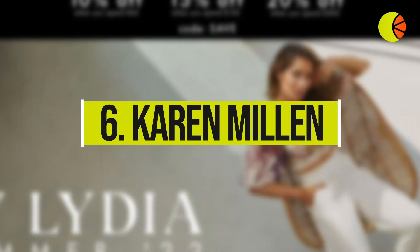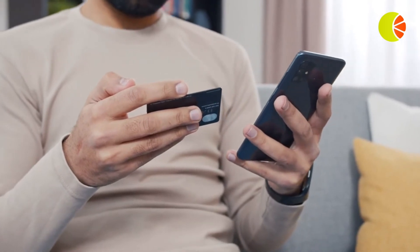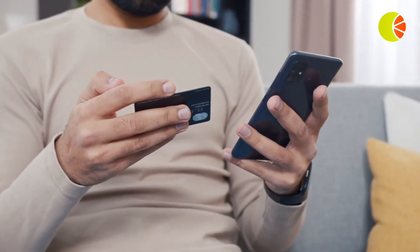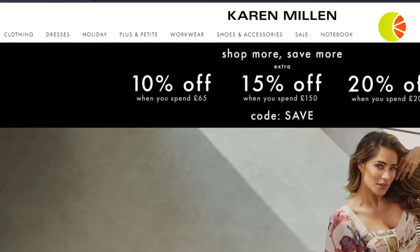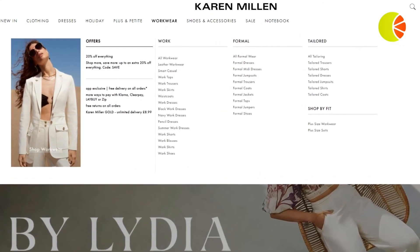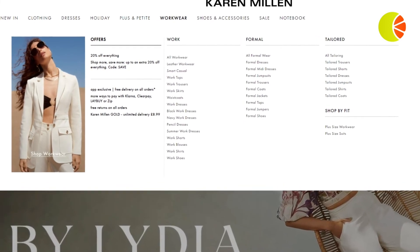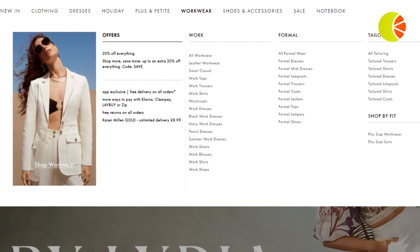6. Karen Millen. Coupons can be a nifty way to acquire new customers, reduce cart abandonment, reconnect with lapsed customers, and help sell excess stock. They can also be used in the website navigation bar. Karen Millen's use of a coupon in their website navigation bar helps drive urgency towards a specific offer from the beginning of a visitor's web session. A personalized coupon would be even more effective, encouraging customers who have recently been browsing specific products and categories to make a purchase.